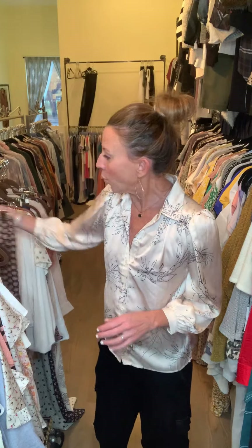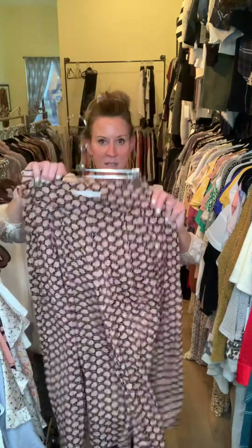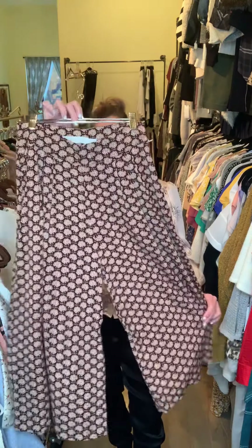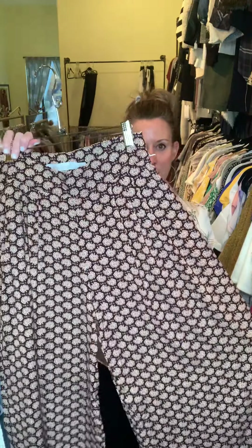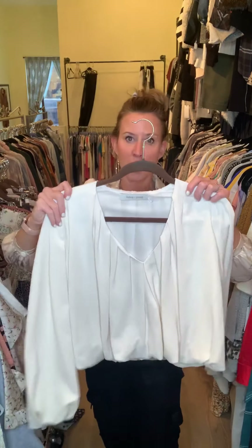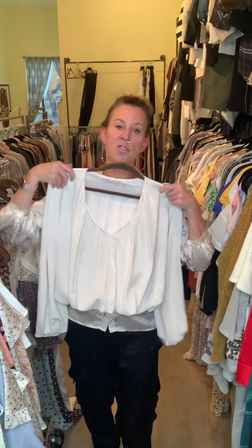Another really great pant is our wide leg palazzo — again, this is another awesome statement piece. Throw it back with a basic on top because the pant is what everyone's going to be looking at. The color here is a really pretty deep burgundy background mixed with a pretty rust for the print.